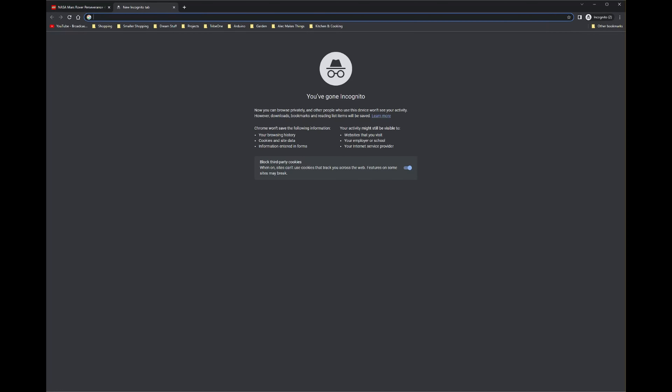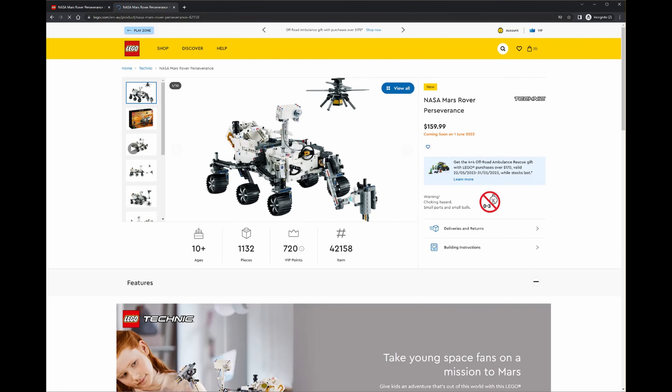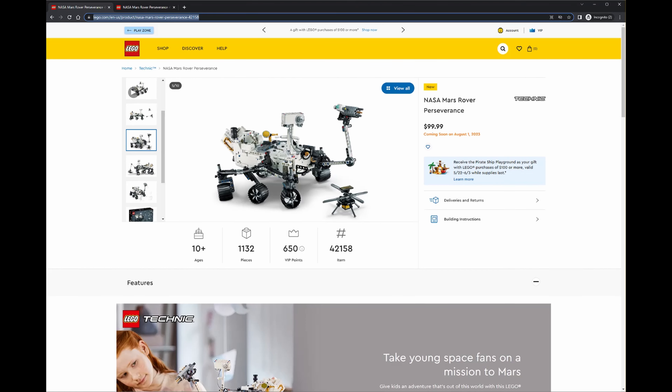However, if we go to the Australian site we can see this is coming out on the 1st of June, so there may be some kind of parallel reality thing going on there whereby Australia is actually getting something first that isn't a venomous insect or snake. I'm going to be getting in touch with my LEGO store a little bit later today to see if I can get an update and confirm whether that is in fact the case.